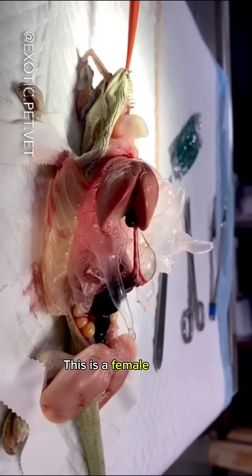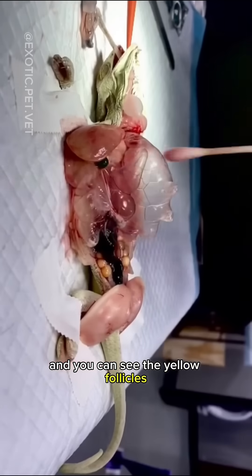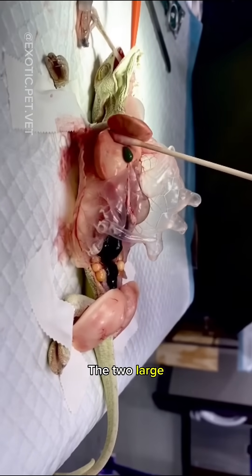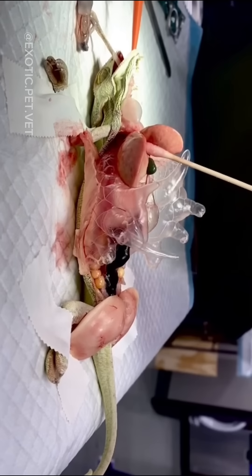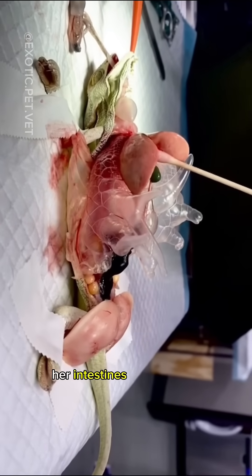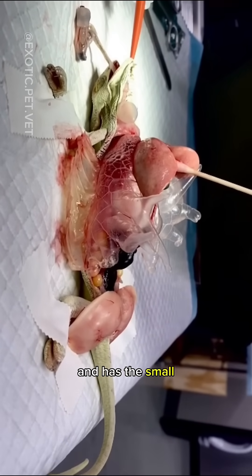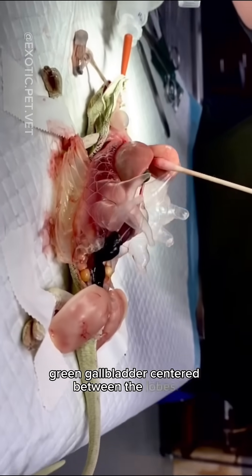This is a female veiled chameleon, and you can see the yellow follicles, or precursors to eggs, in her belly. The two large pink structures just behind those are fat pads. Like some reptiles, her intestines are black in color. Her liver is pale pink in color and has the small green gallbladder centered between the lobes.